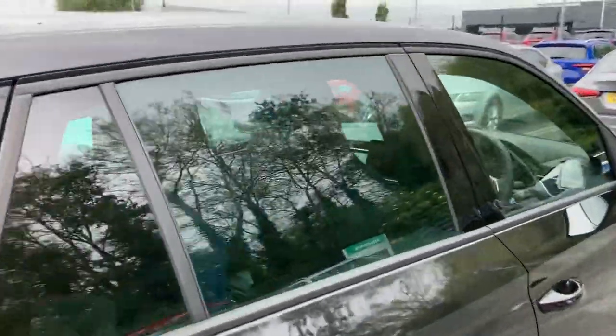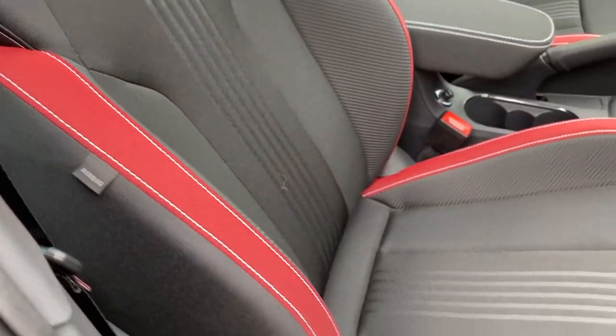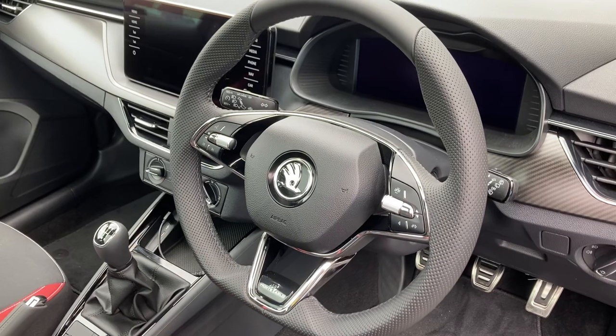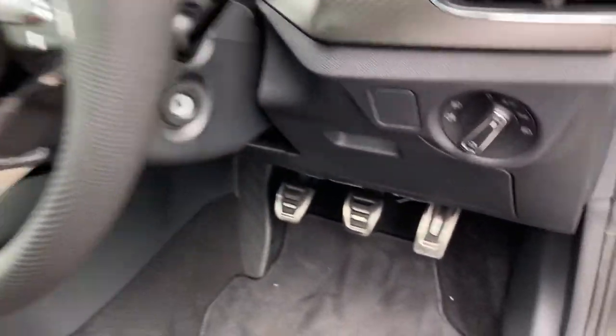All into the interior of the car then — it comes with Monte Carlo style sports seats with red stitching, and a gorgeous sports steering wheel. It comes with loads of assist systems and sports pedals as you can see down here, and much much more.